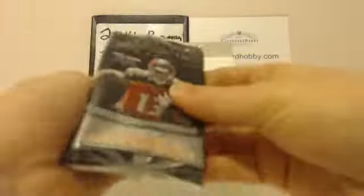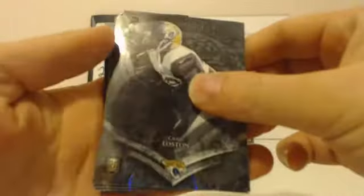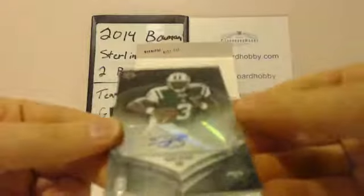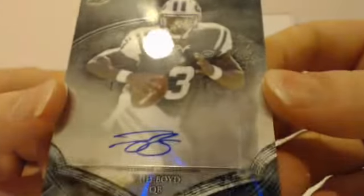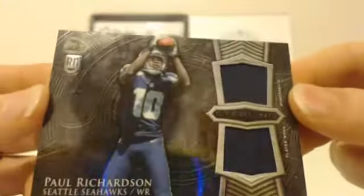First pack — we'll start in the middle. We've got Craig Lawson rookie, Cody Hoffman rookie, and Garrett Gilbert rookie. First hit: JETS, Taj Boyd. Rookie auto, Taj Boyd for the JETS. JETS on the board. And second hit — Seahawks striking. Paul Richardson. Two blue-color swatches. Paul Richardson, Seahawks rookie.